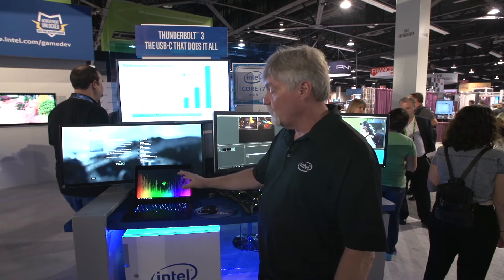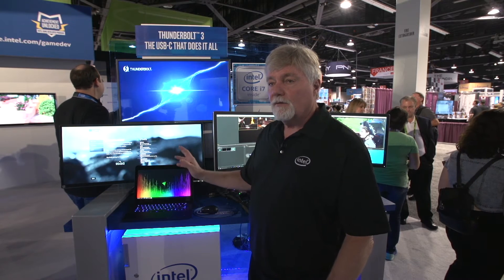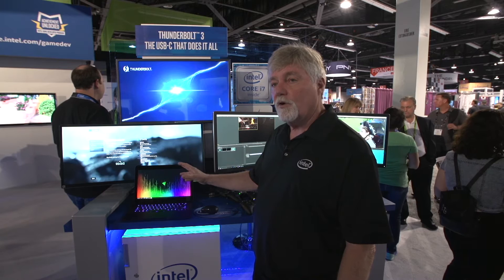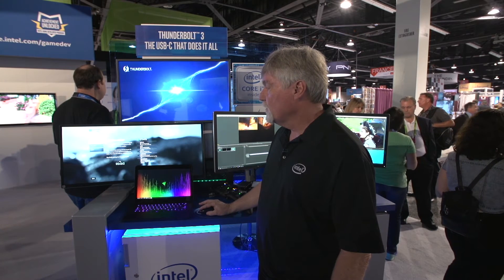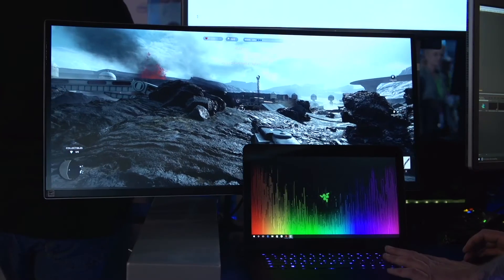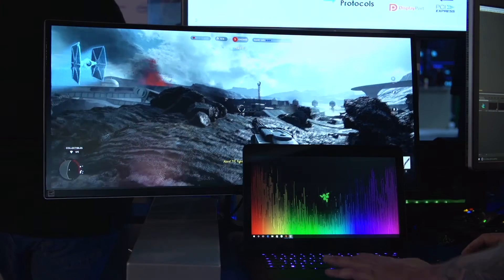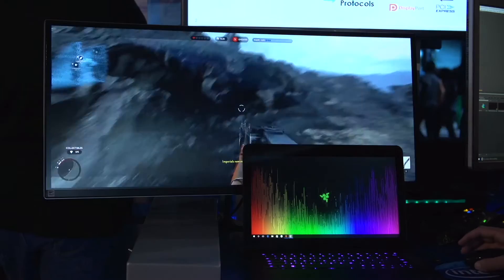What does that mean for consumers? I get a laptop I can carry around with me, use in my daily email and just life in general. I come back to my office or my home, I plug into external graphics — and if you see the game here, I'm playing Star Wars Battlefront, full 60 frames, on a widescreen QHD monitor. I get the full desktop experience on just a little laptop. Amazing.